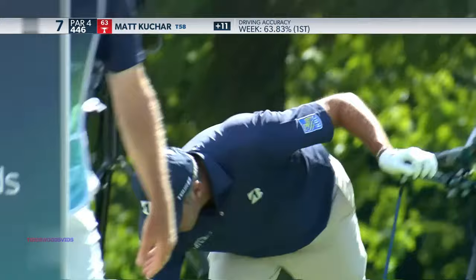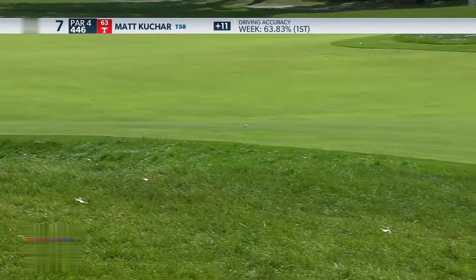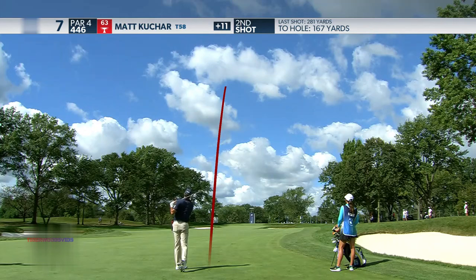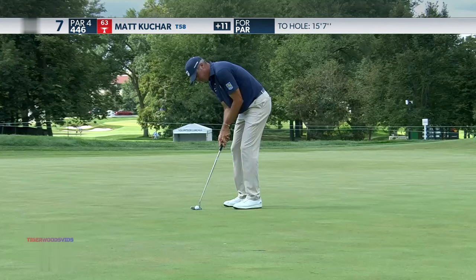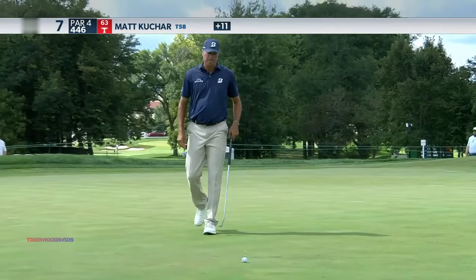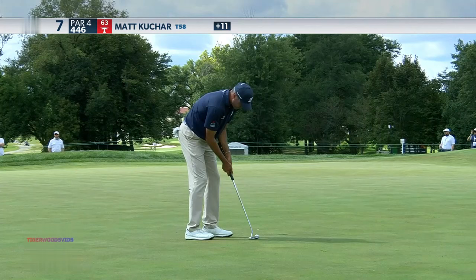Those fairway bunkers down the left-hand side start about 248, and on the right, 260. Matt's just trying to make sure he keeps it short of that. 167 yards, a little bit up the hill. Finally a right hole location for Matt, who likes to hit a little bit of a cut in. Good tee shot from the fairway, missing the green once again. There's not enough pace on that one to hold the line, so Kuchar will drop a shot there at the seventh.